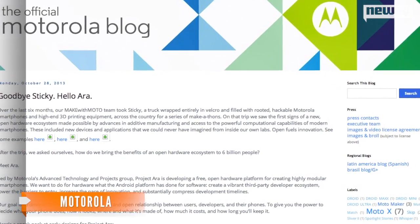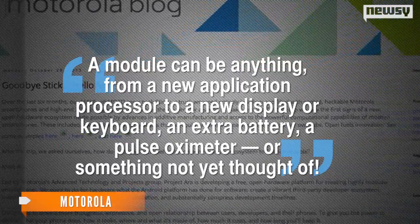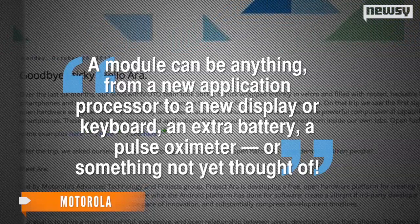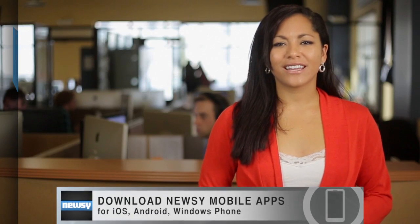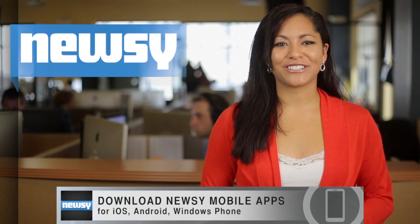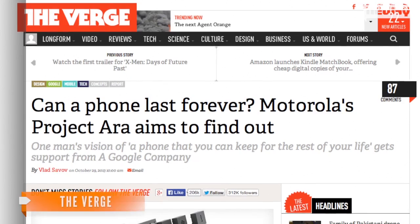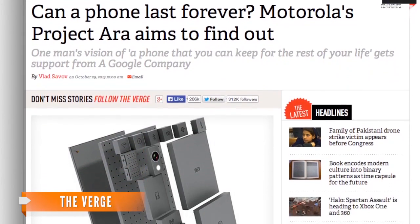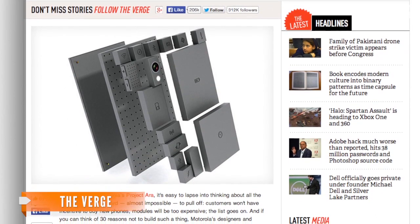Motorola wrote in a blog post that a module can be anything from a new application processor to a new display or keyboard, an extra battery, a pulse oximeter, or something not yet thought of. It sounds like a Lego lover's dream, and it could end up being a lot easier on customers' wallets and the environment too. Instead of buying a different phone when you want or need a new feature, Project Ara allows you to purchase the new module and simply add it to whatever you already have.